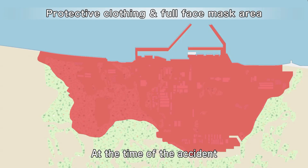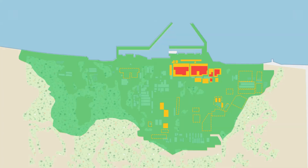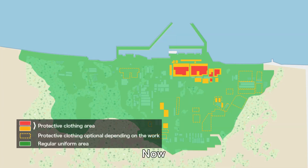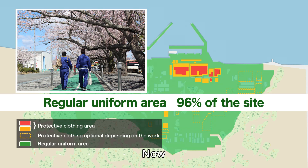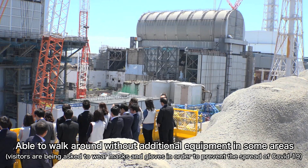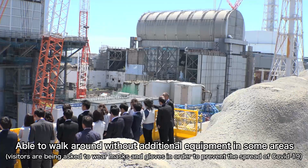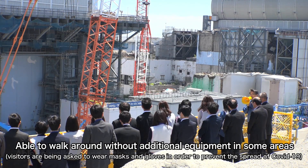After the accident, workers had to wear protective clothing and full-face masks in every area of the power station. Currently, workers can wear regular uniforms and simple dust masks in 96% of the entire site. Some areas can now be accessed without wearing any protective equipment, not even masks or gloves.